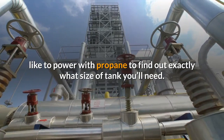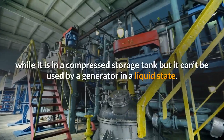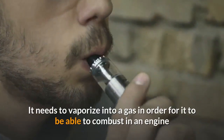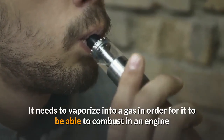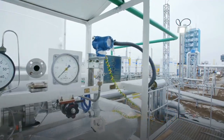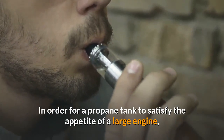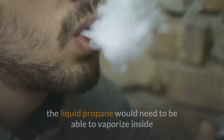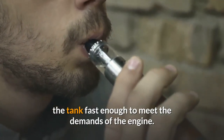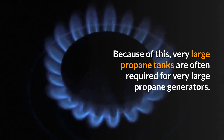One thing to keep in mind is that propane is in a liquid form while it is in a compressed storage tank, but it can't be used by a generator in a liquid state — it needs to vaporize into a gas in order to combust in an engine. If the generator has a very large engine, it will have a much larger appetite for propane than a small one. In order for a propane tank to satisfy the appetite of a large engine, the liquid propane needs to vaporize fast enough to meet the engine's demands. Because of this, very large propane tanks are often required for very large propane generators.